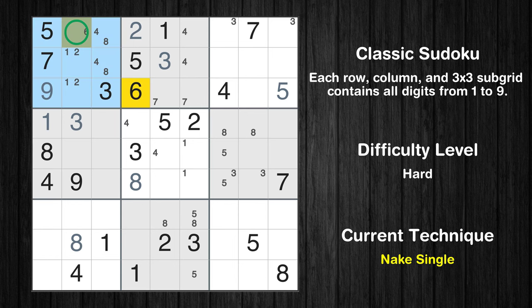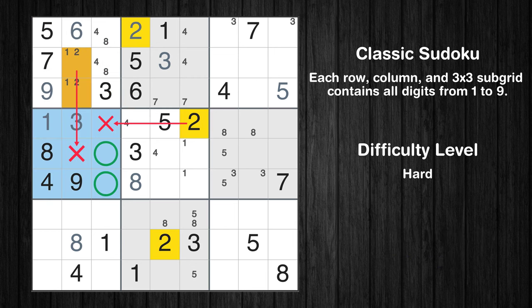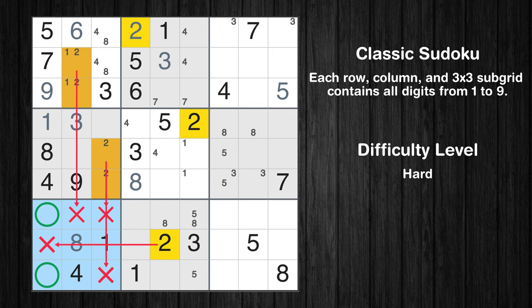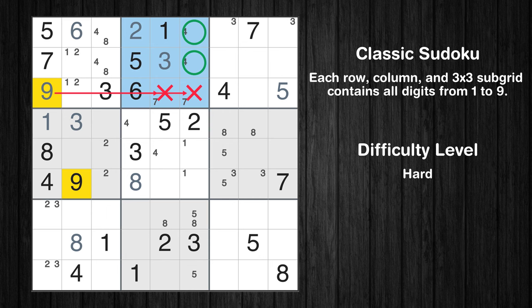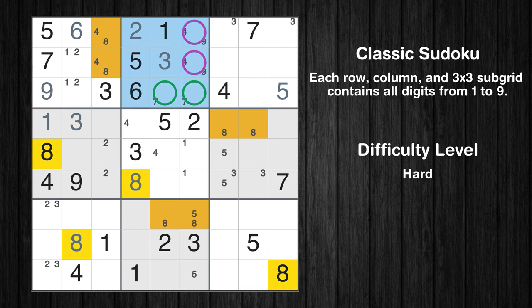Only one position left in the first box where value 6 can be placed. Only two positions left in the fourth box where value 2 can be placed. Only two positions left in the seventh box where value 2 can be placed. Only two positions left in the seventh box where value 3 can be placed. Only two positions left in the second box where value 9 can be placed. Only two positions left in the second box where value 8 can be placed. Please note that the cells marked in purple contain number pairs.